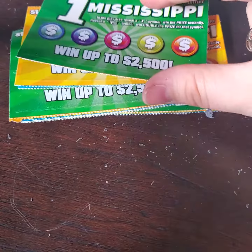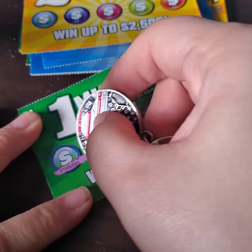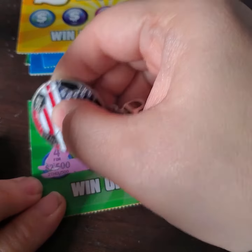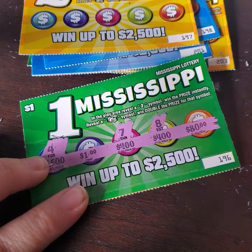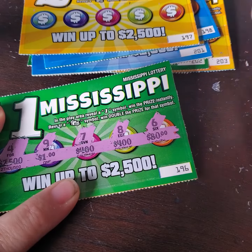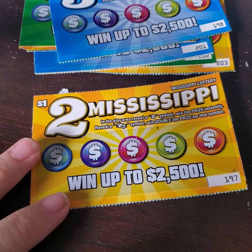We are going to keep looking, looking for a 1, looking for a stack of cash. And those are the winning amounts. Going to start with this $2,500, try the $400, try the dollar — nope, no dollar. And $80. Survey says no on this one. All right, we have not had a single win yet on these tickets, but I've got a few more coming up.